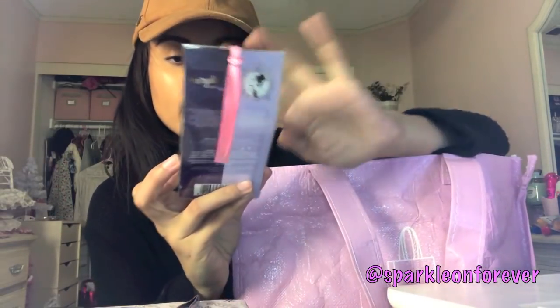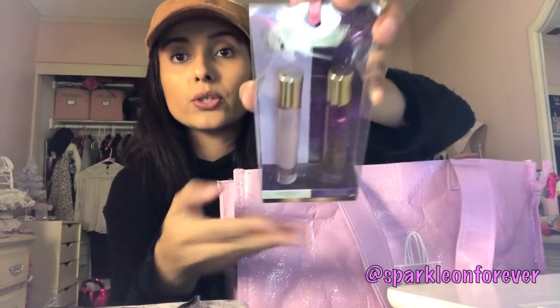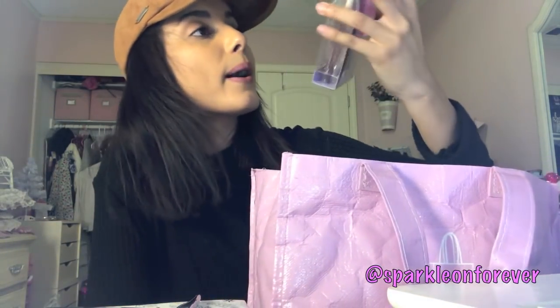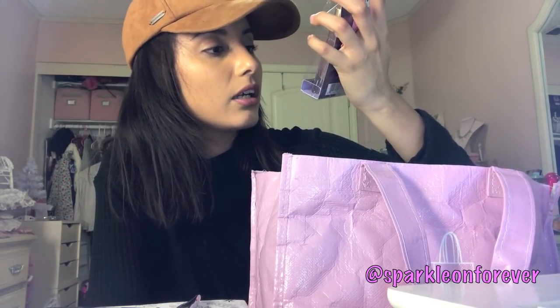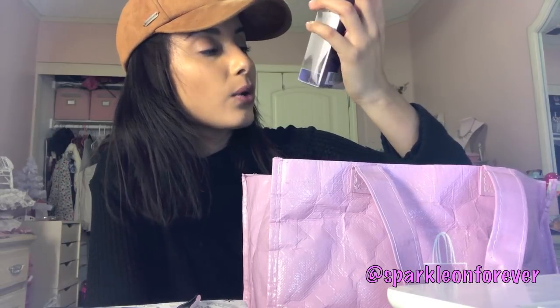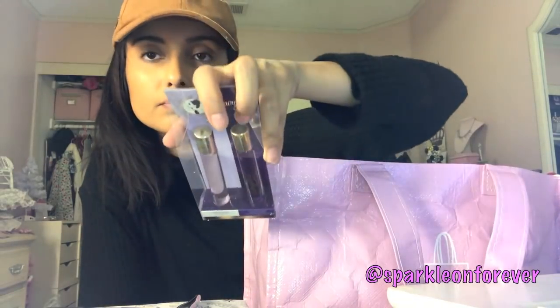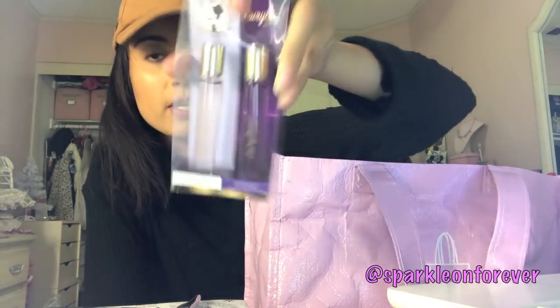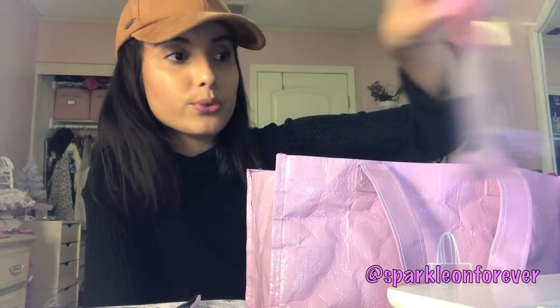I also found this little perfume set. This one is Bonita and Fairyland Knight — one is an impression of Ariana Grande's Ari and the other is an impression of Britney Spears' Rocker Fantasy. They had so many — check out my Instagram for other pictures. These would make great little stocking stuffers for the women in your life.